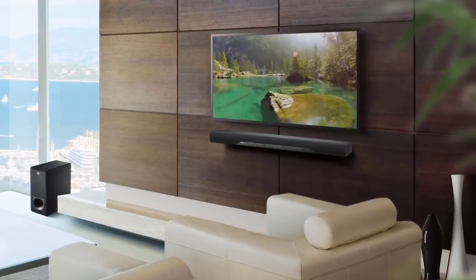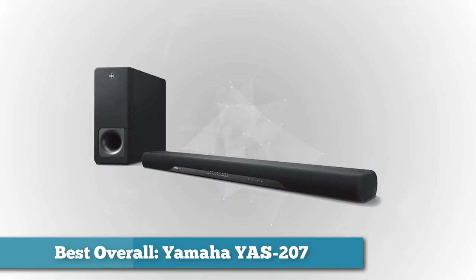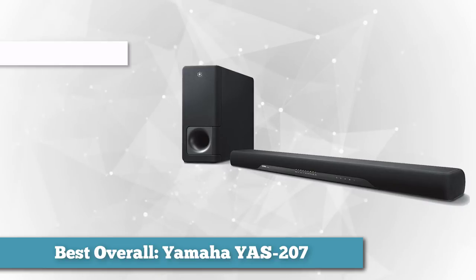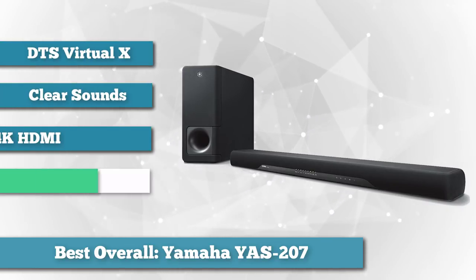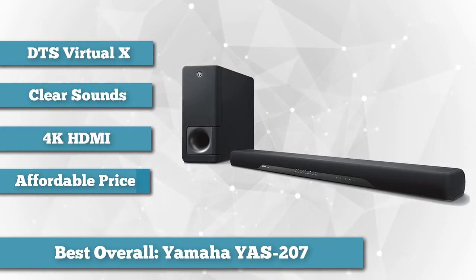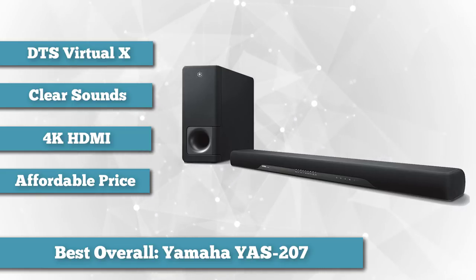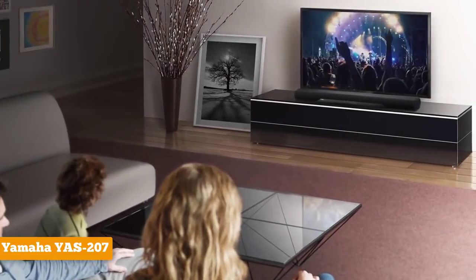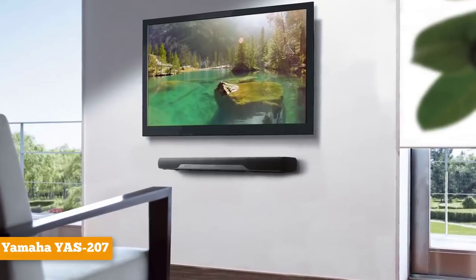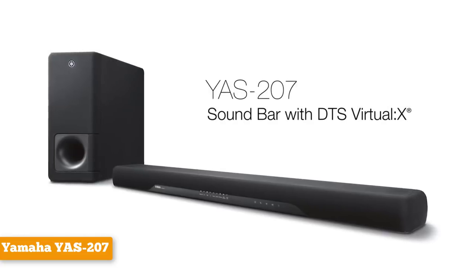The first on our list is best overall: we chose the Yamaha YAS-207. The Yamaha YAS-207 has six speakers in the soundbar itself and a 6.25-inch wireless subwoofer. In addition, it has the newest vertical sound codec DTS Virtual:X, which adds depth to the movies you watch, and it's easier to set up than a traditional sound system. Its clear voice setting produces some of the best sounding vocals and dialogues in our test. When you combine that clear dialogue and immersive surround sound with a price of less than $300, it's hard to justify using your TV's built-in speakers.